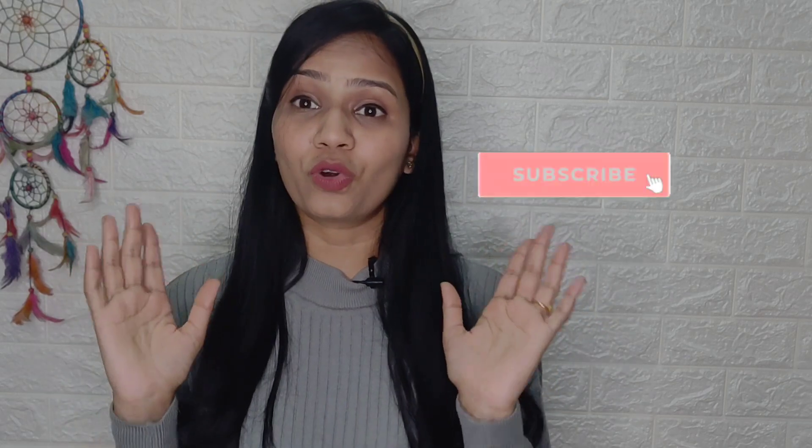If you like this video, I will give a link in the description box. Please check the description box. So let's start our video.